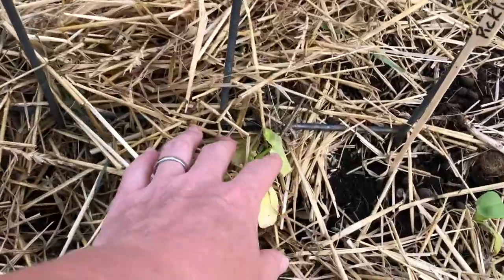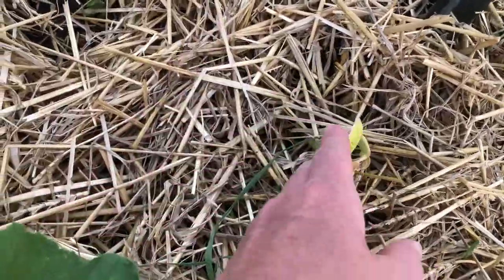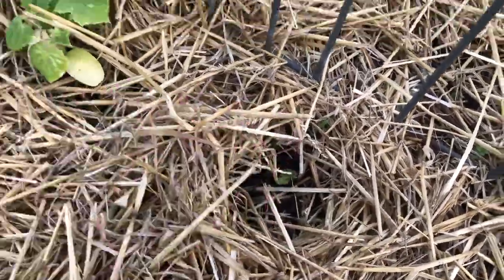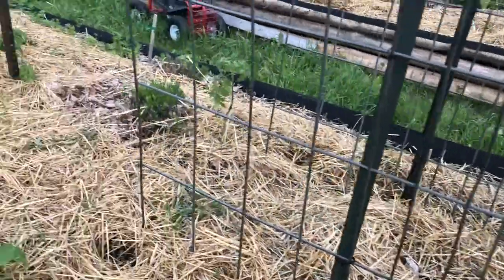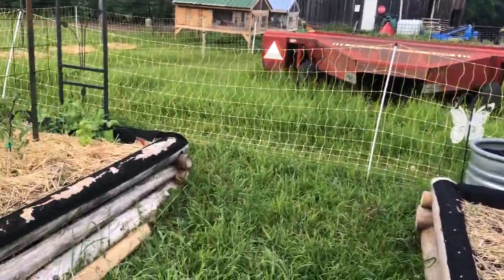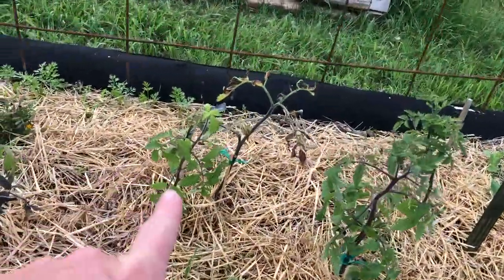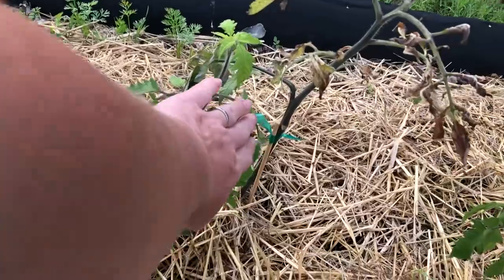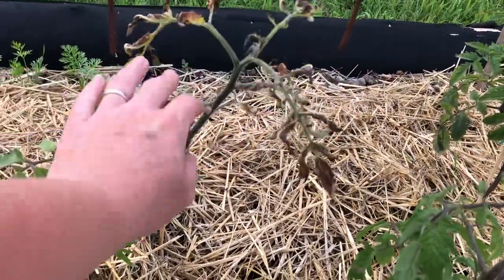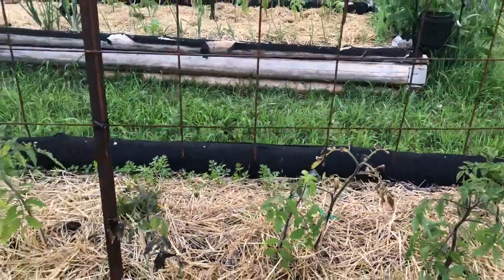Look at this — these guys obviously got hit by the frost so they're probably not going to make it. But I planted some seeds and we have babies coming up, so it's okay. Lots of things in the garden. I put a new one in beside one that's really dead or frostbitten. We're just going to see what happens — if this one makes it, great; if it doesn't, it's really easy to snip it out.